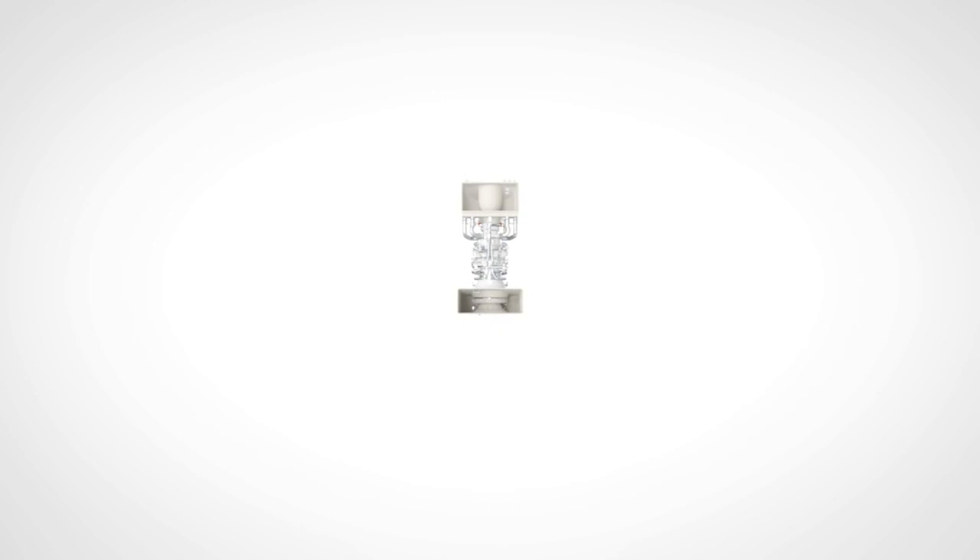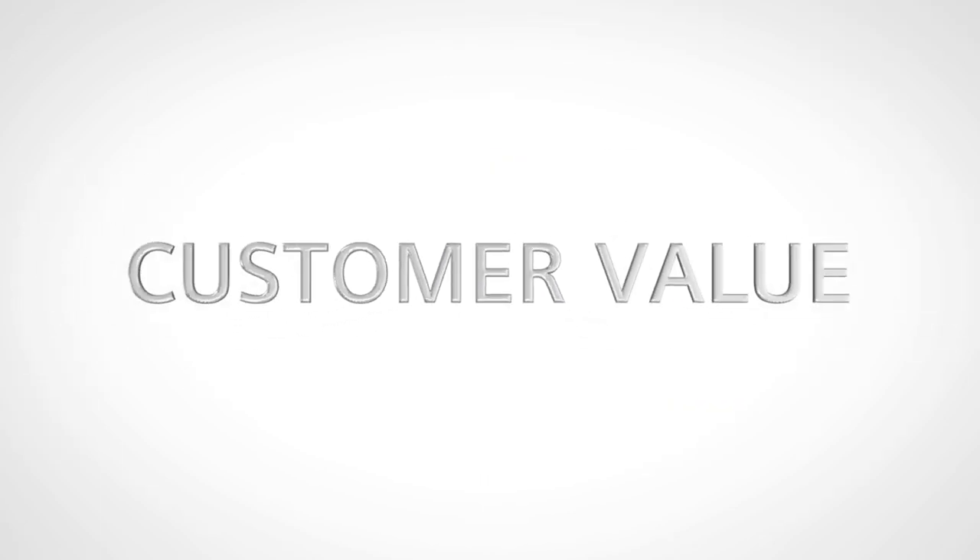Welcome. When we at Siemens Energy started thinking about the next generation of industrial gas turbines, we asked customers all over the world what they really expect from us and what qualities would really exceed their expectations.